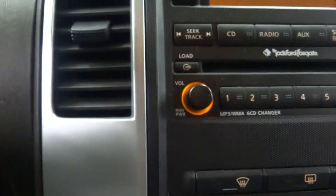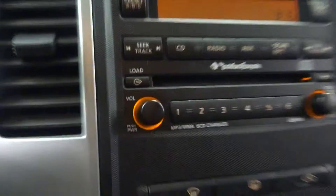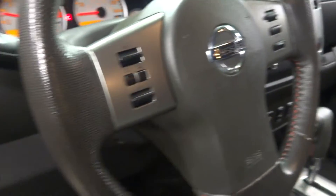Automatic, 6 CD changer in dash, leather steering wheel, and it's got 31,000 miles.